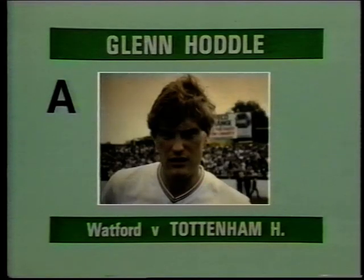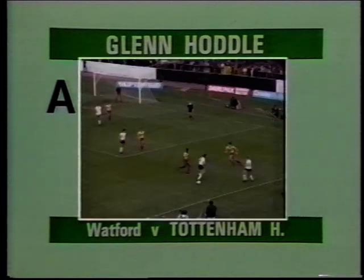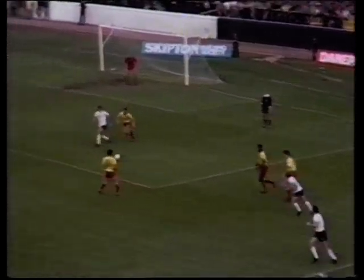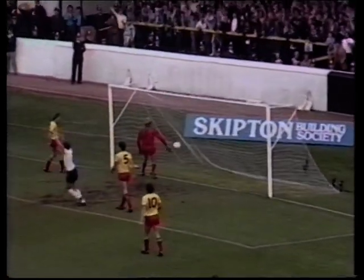Here are the ten goals, starting with Goal A: Glenn Hoddle's goal for Tottenham at Watford. Hoddle with a beautiful piece of skill. What a magnificent goal by Glenn Hoddle.